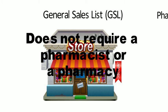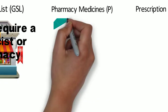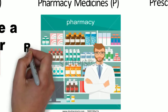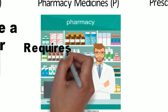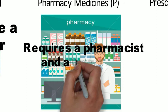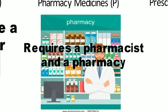Pharmacy medicines — there isn't a definitive list of these medicines. They have to be sold from a registered pharmacy, and the sale has to be under the supervision of a pharmacist. Products are not currently available for self-selection. There was talk of P medicines being available for self-selection, however that hasn't come to fruition.